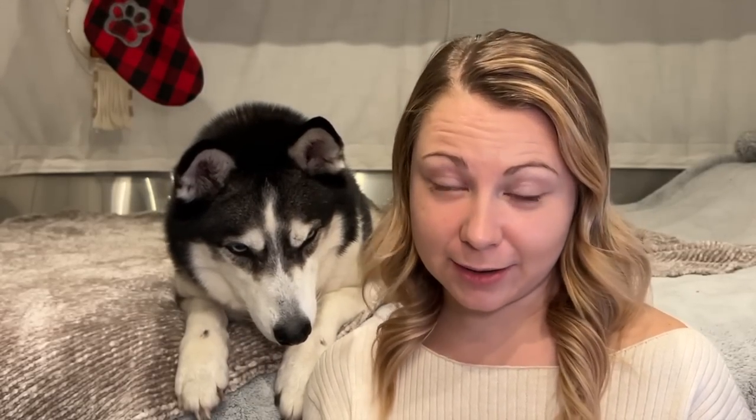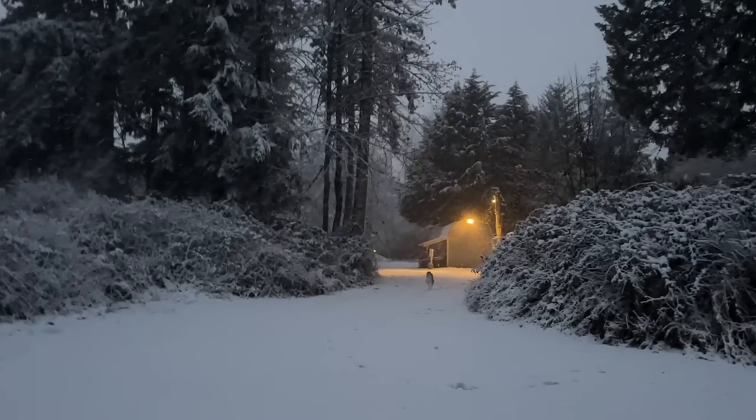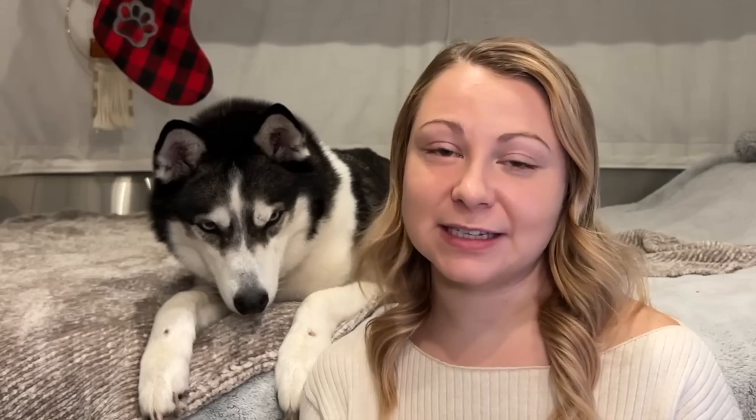The most common question I get is what do I do with Roo while I'm at work. I work 10-hour shifts, and I would never leave her alone in the trailer for that long. Even though she could probably hold it, she's a husky — she has a ton of energy even though she's almost 8 years old. So I need someone to come by in the middle of the day to take her on a walk. Everywhere I've lived has been a little different. Some places my landlord takes care of her, and when I lived in an RV park I found a neighbor to walk her. But the most common thing I use is Rover.